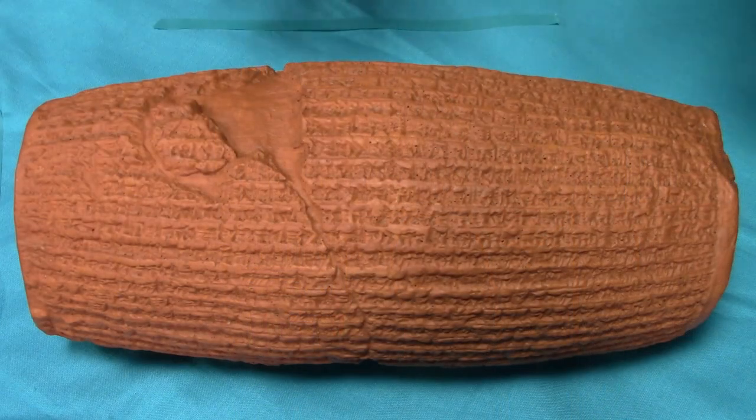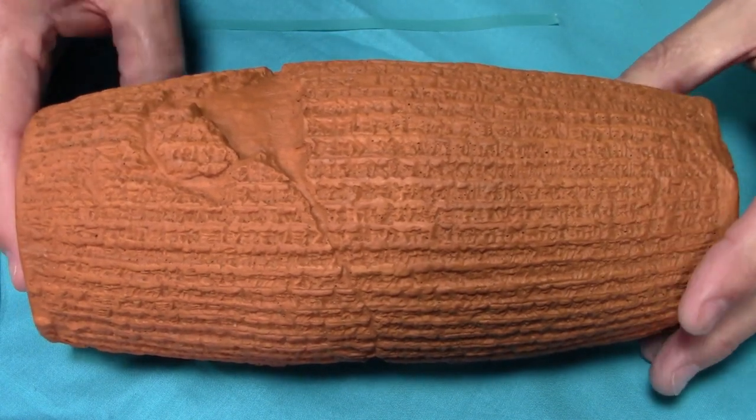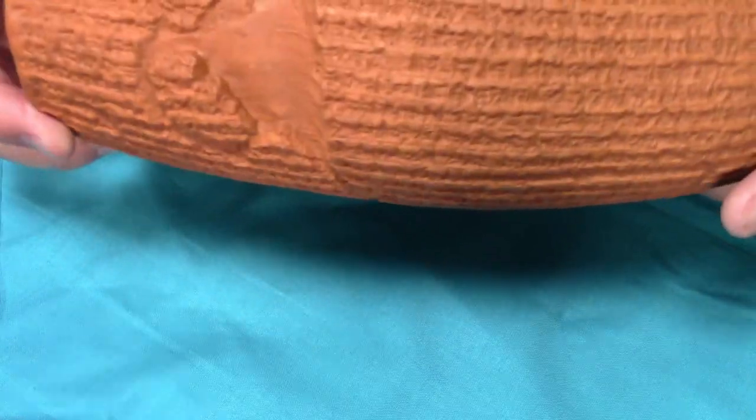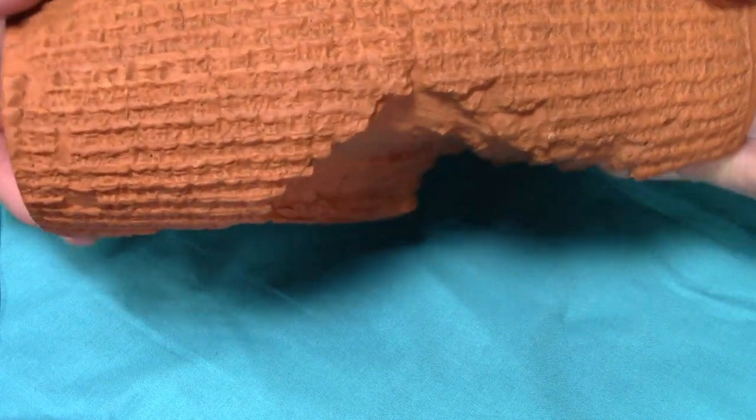Today we're going to be looking at a very interesting and famous discovery: the Cyrus Cylinder. I have a replica of it here on the table in front of me. You can see the size of this thing as I pick it up. It's literally a cylinder, and as you can see, parts of it have been broken off throughout time. The way this would be read —